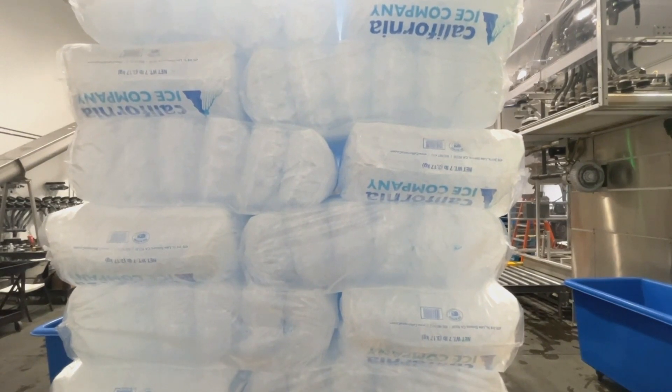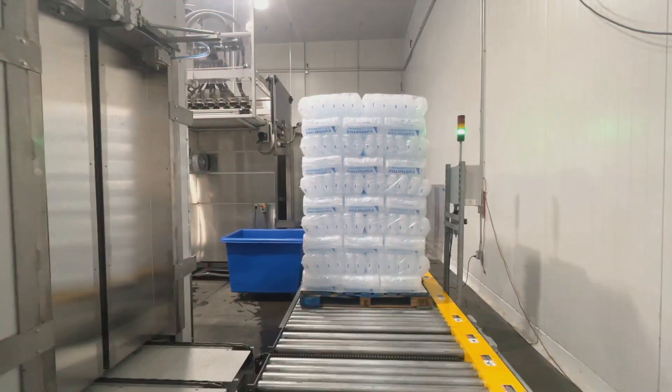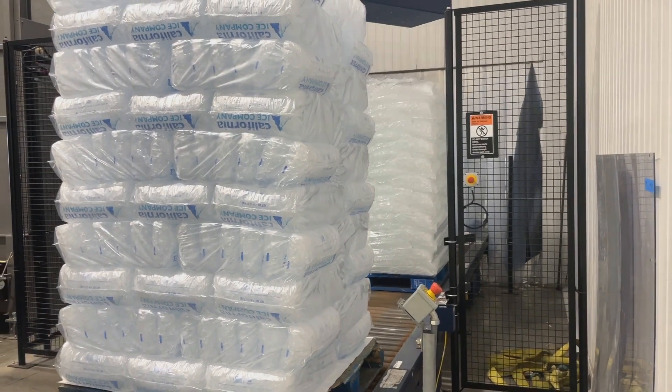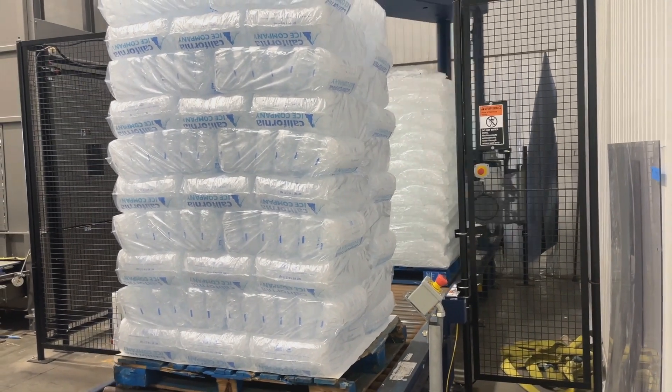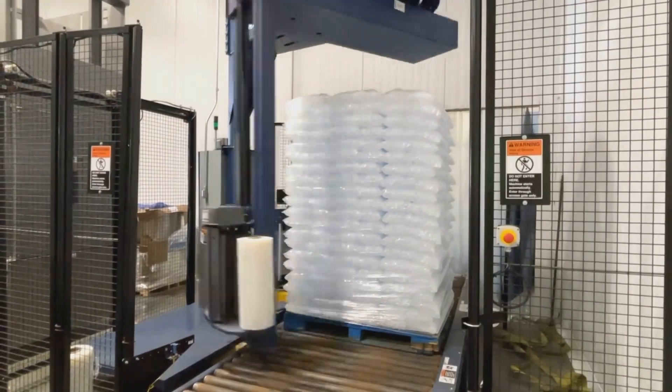After the pallet is finished, it is automatically conveyed downstream to stretch wrapping. After the pallet is securely wrapped, the finished pallet is automatically conveyed into the freezer for operator removal and storage.